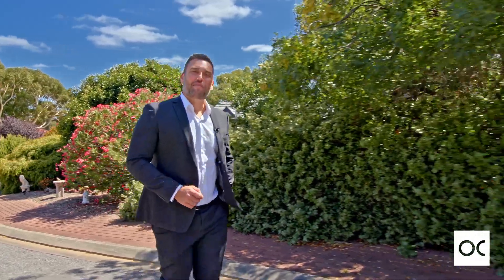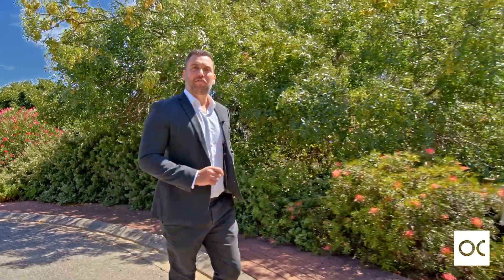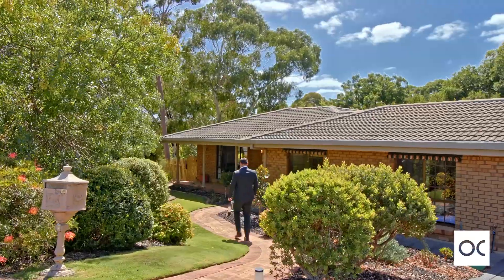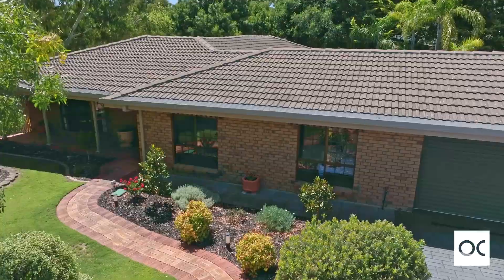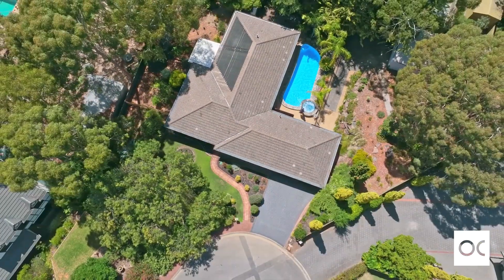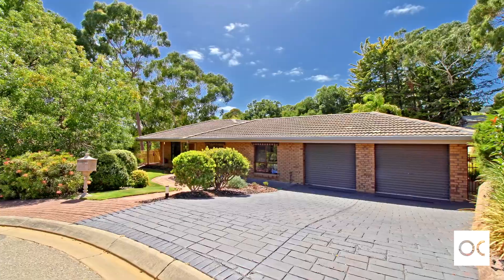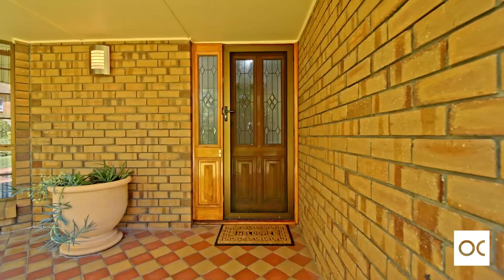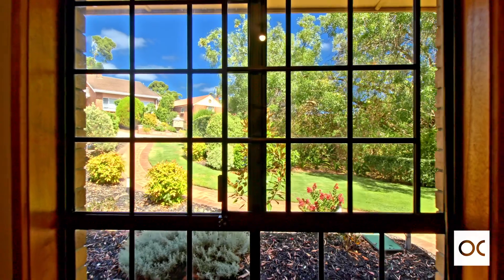Are you looking for a sizable family home, perhaps in a quiet cul-de-sac setting? I have the perfect five bedroom, two bathroom home for you at 7 Vintage Court, Aberfoyle Park. Come on in. Situated in a quiet cul-de-sac, this beautiful five bedroom, two bathroom home is located on approximately 1500 square metres. Built in 1990, this well-loved and well cared for home by its current owners is now ready to welcome a new family and make it your forever home.